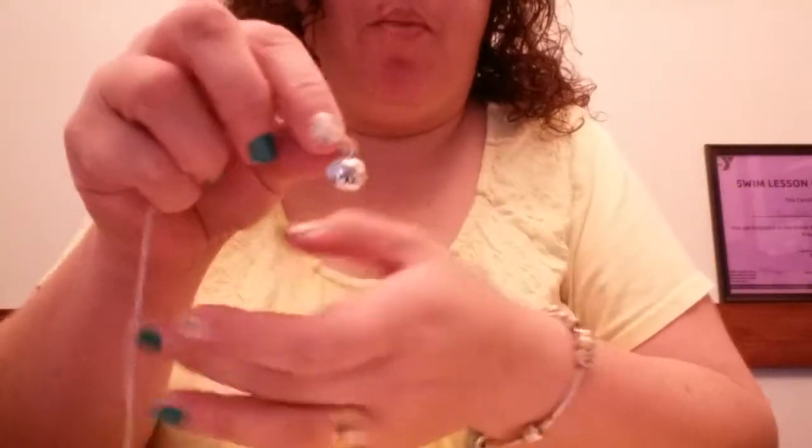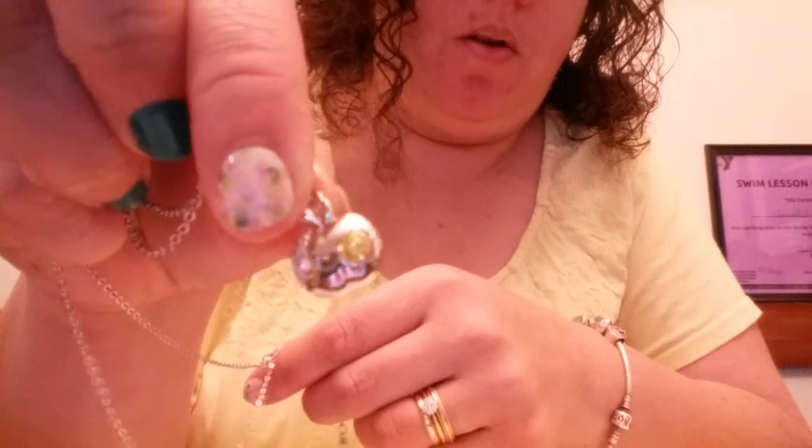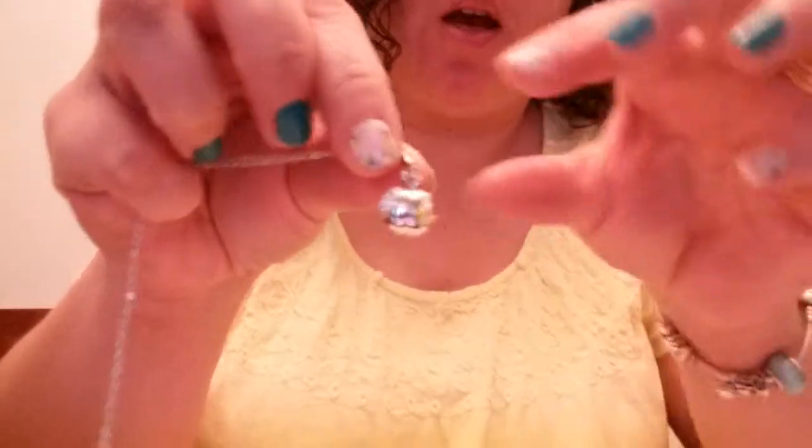Oh, how cute — it's an apple! If you can see it, it has a little yellow stone on it, and it looks like some little rhinestones on the other side. Very cute.